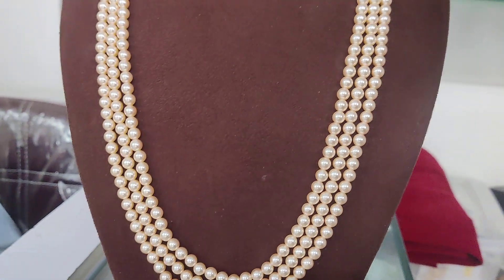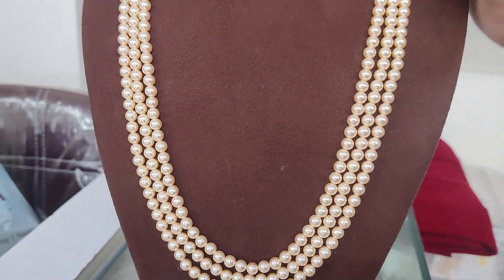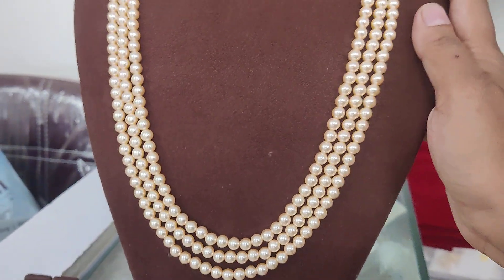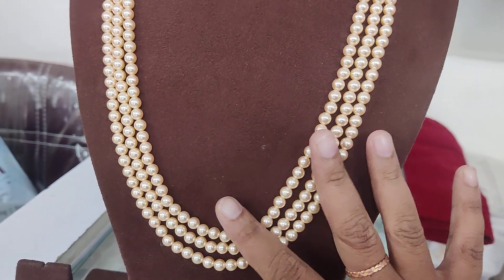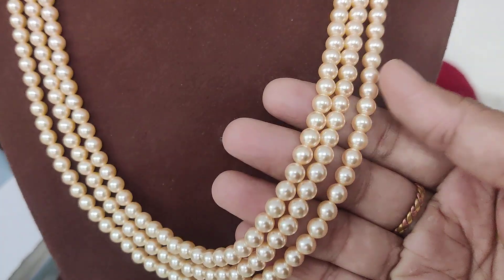The length of the pearl is 22. Normally we have 20 or 24, but 22 is a perfect length. It's a very good shape and perfect quality.